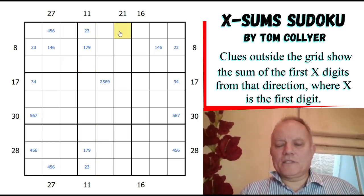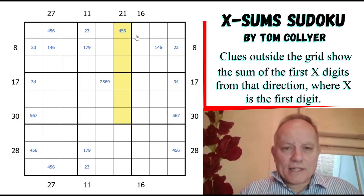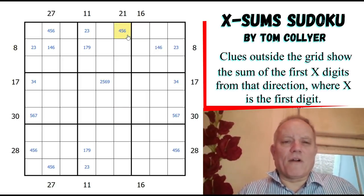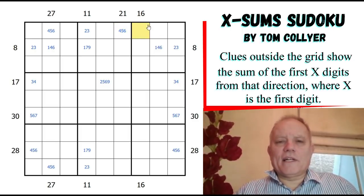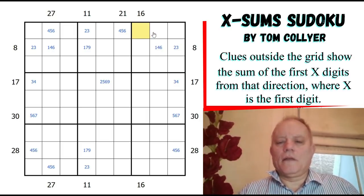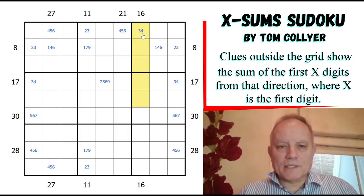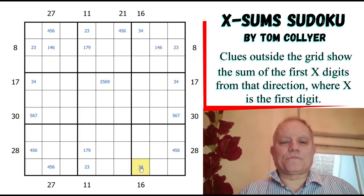For 21: it has to be at least 4 - could it be as many as 6? Yes, if the first six cells were 6-5-4-3-2-1 in some order that makes 21, and that is possible certainly. For 16: it could be 3 or 4 but can't be 5, because the only way of doing 5 digits adding up to 16 is 1-2-3-4-6, which don't include a 5. So that's a 3-4 pair. This 3-4 pair is very helpful.